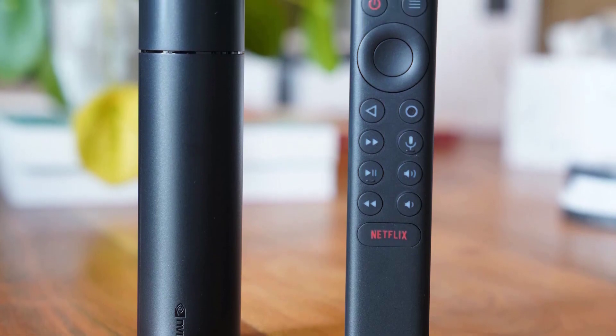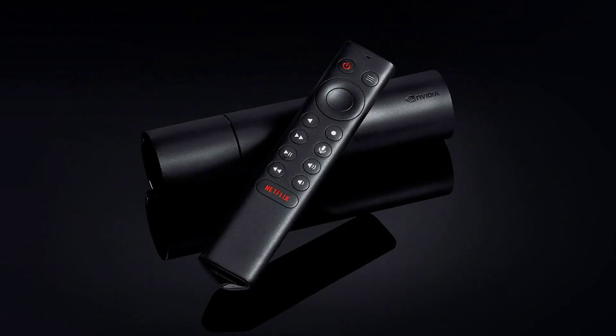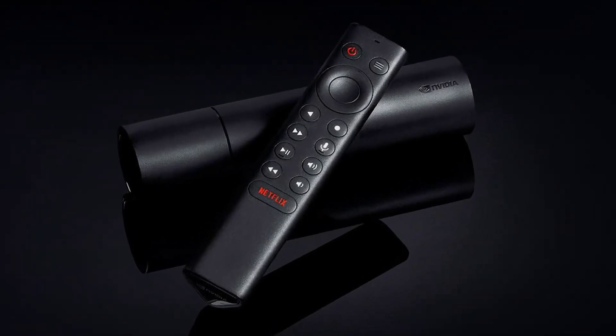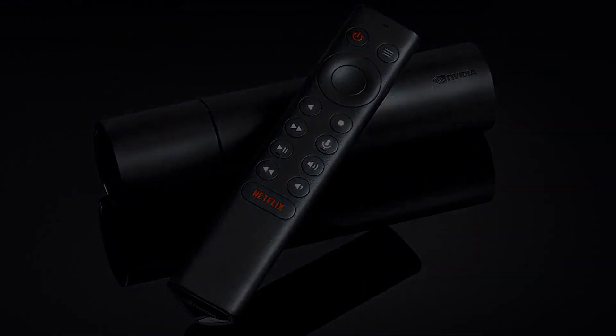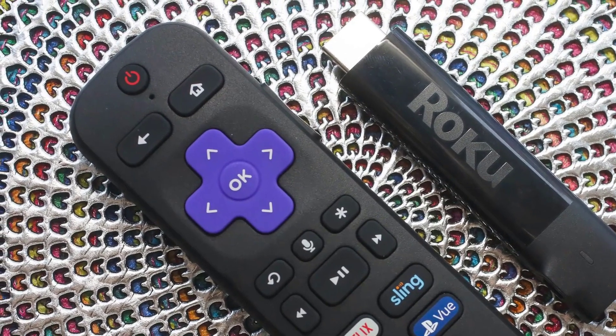The best streaming next movie night or binge-watched show looks and sounds perfectly, provided your TV's up to the task. And speaking of TVs, while smart TVs have some apps, the right streaming device is often a guarantee that every service is available to you.